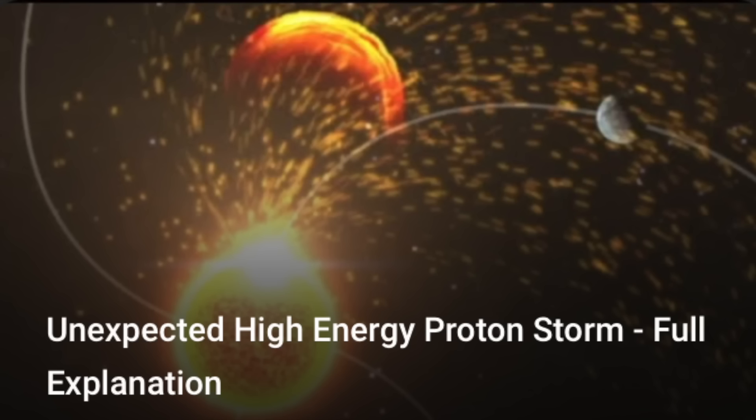Folks, I'm curious if you found last night's video helpful on explaining high-energy proton storms. I'm also curious if there are any other topics you'd like to see broken down quickly and simply in this way — call them out in the comments below.